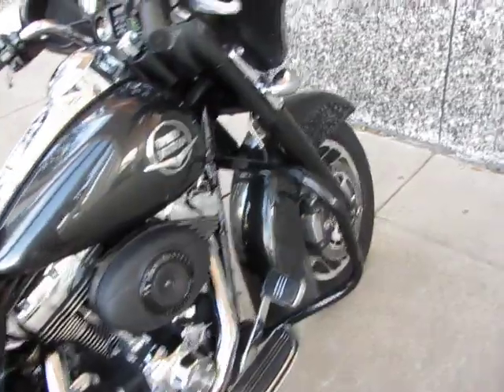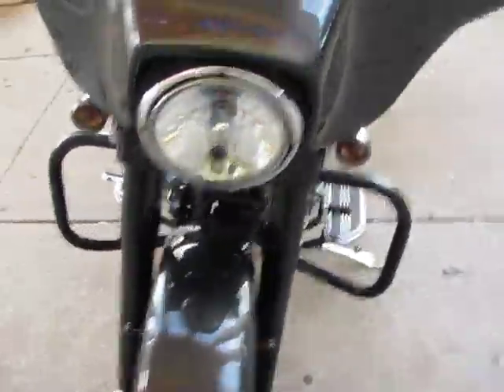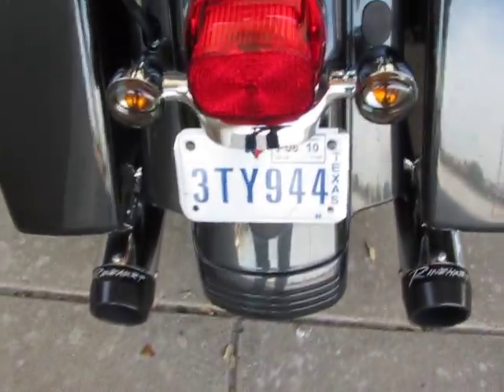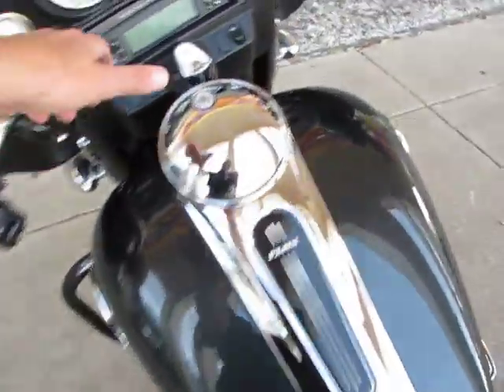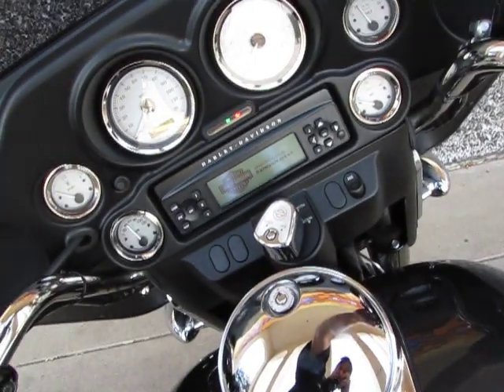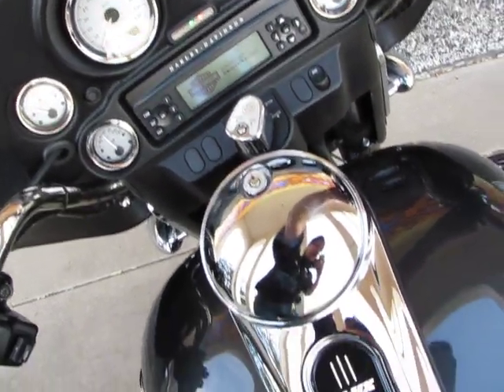The front forks have been powder coated black, which gives it a really cool look. It has a low profile smoked windshield, and this bike's got some Reinhardt exhaust — I'm going to play them for you, they sound really awesome. This is a fuel injected bike, and it's only got 3,907 actual miles.